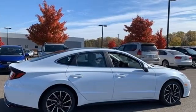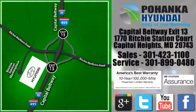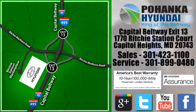Hurry in today for a test drive. Visit Bohenga Hyundai, King of the Beltway, today. We're conveniently located on the Capitol Beltway at Exit 13, 1770 Ritchie Station Court in Capitol Heights, Maryland.